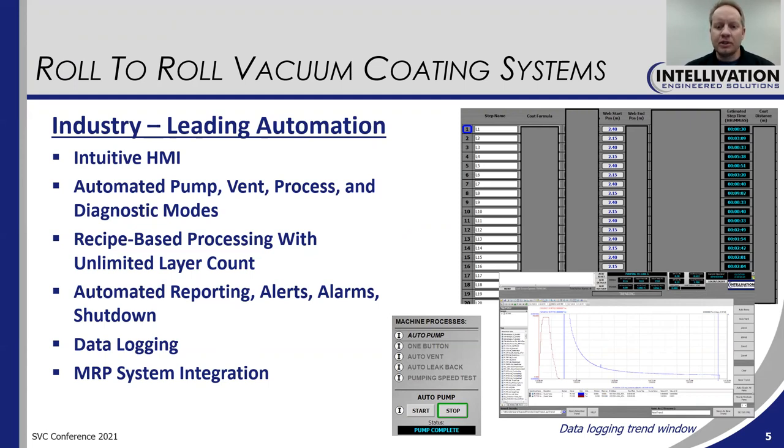Data logging is also included. You can see a trend of some data logs shown in the lower right corner of this slide. Integration into your MRP system is also available.